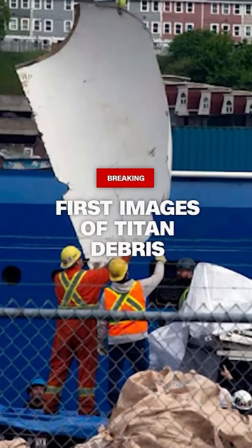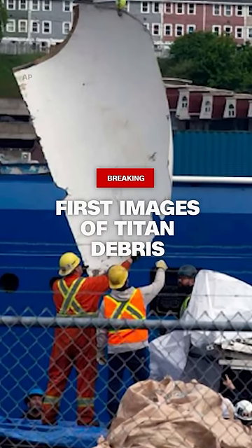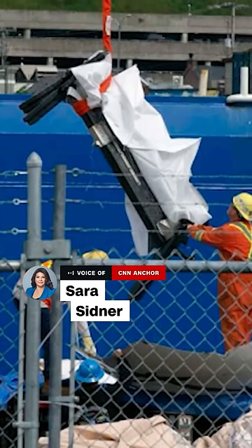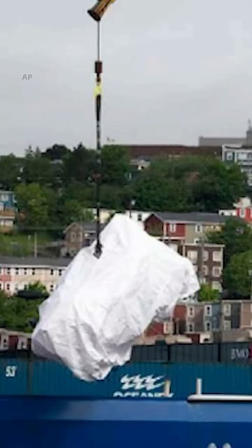This is just into CNN — the first images we've seen of pieces of that Titan submersible that imploded. There are parts of the vessel as they were pulled up from the ocean floor, and you are seeing those images now.